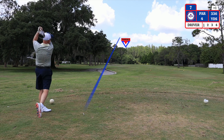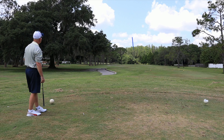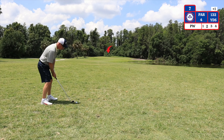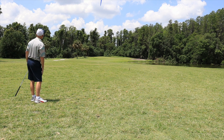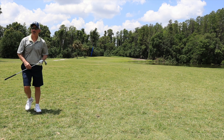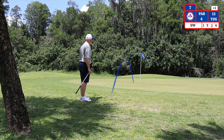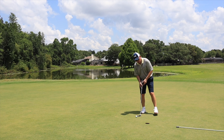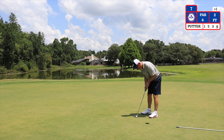The seventh hole is a par 4 dogleg left playing 337 yards from the white tees. My second shot I have 132 yards to the pin using a pitching wedge. Bunkers on the right side and the water do come into play — if you fly the green you may lose the ball. My third shot I have a 12 yard chip with a sand wedge. Two foot putt left for par. On to number 8.